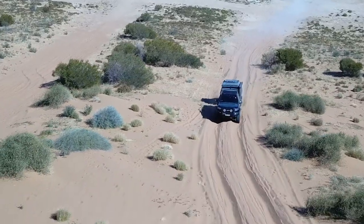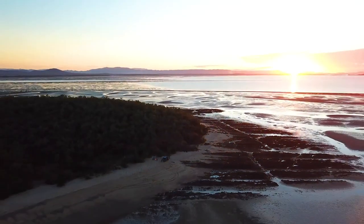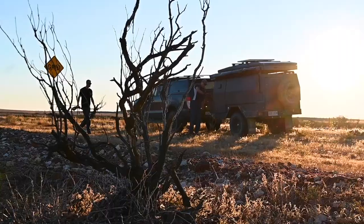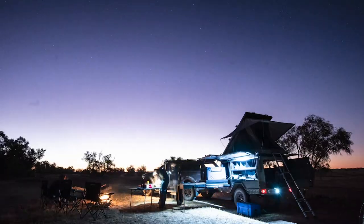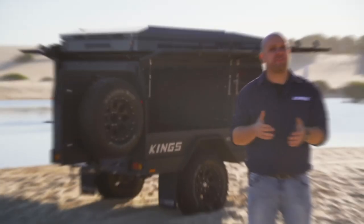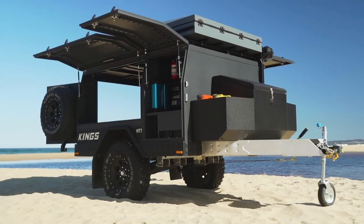The team behind the MT1 are genuine campers and four-wheel drivers who live and breathe off-road adventure. We know what works and what doesn't, having put more than a hundred thousand kilometers on a wide variety of trailers over the years. This really is a camper trailer designed by campers for campers. Topping it all off, the finished product features its own Australian registered design — there is no trailer quite like it in Australia.